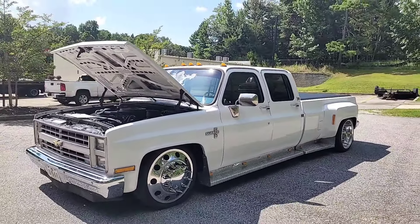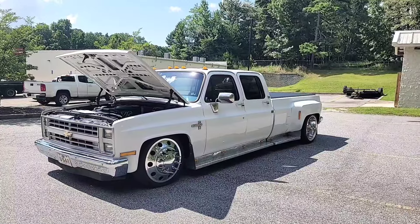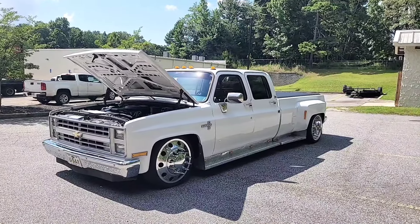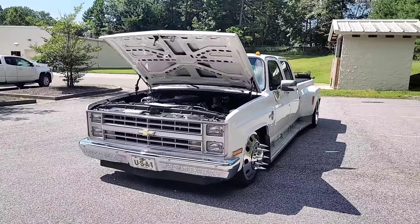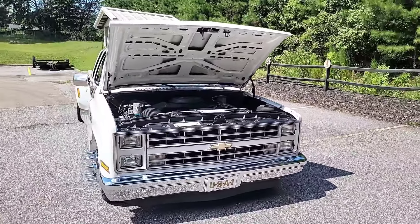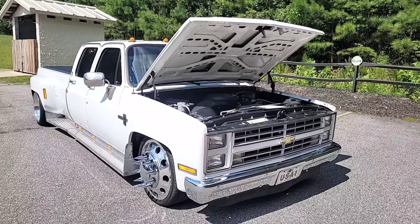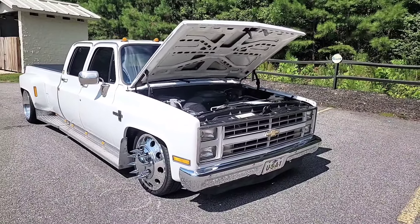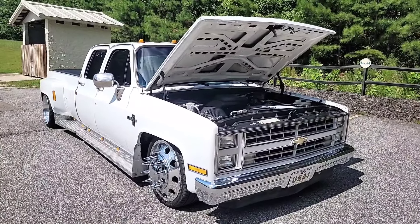If you know about the square bodies, you know that the short beds and long beds — the non-dually trucks — they stopped making the square body body style in 1987. In 1988 they went to the OBS style, but Chevrolet General Motors continued making the dually for one more year. So this is an 88 — it's kind of a diamond in the rough. There's probably not too many 88s still on the road, and I bet not a lot that look like this. This thing is killer.